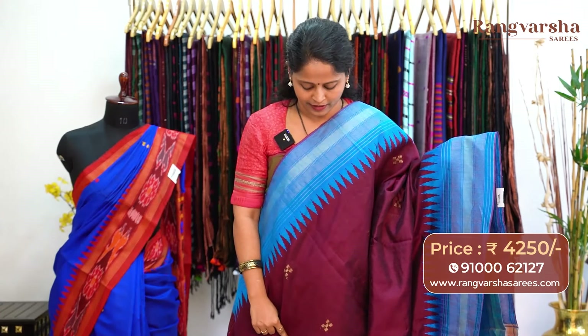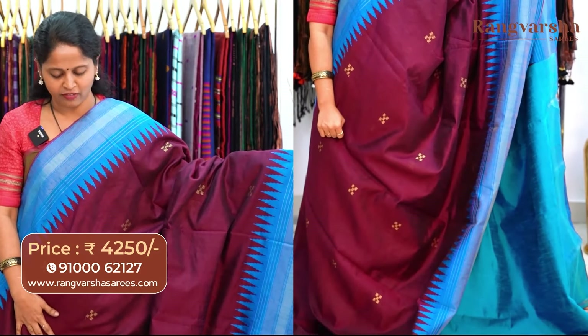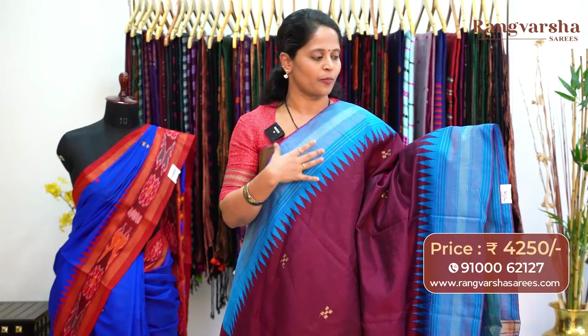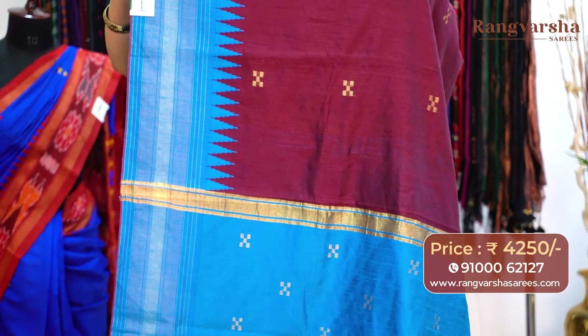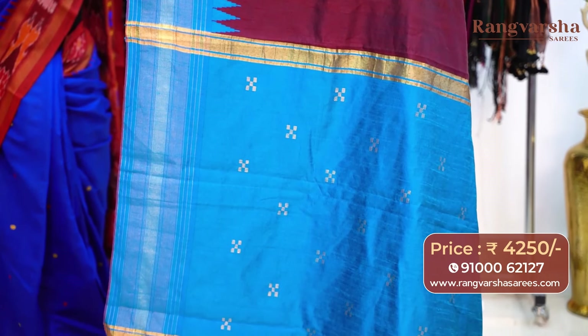A white colour Khadi pure Patto saree with contrast sky blue colour border. The body has beige colour thread weave motifs in checks pattern. Both sides 10-inch border — complete weave pattern borders in sky blue base with complete gold weave pattern. The pallu is the same contrast colour with beige colour thread weave motifs. We have a sky blue colour blouse, priced at Rs.4,250, free shipping.